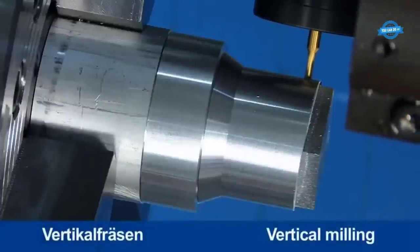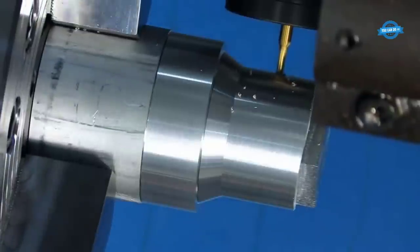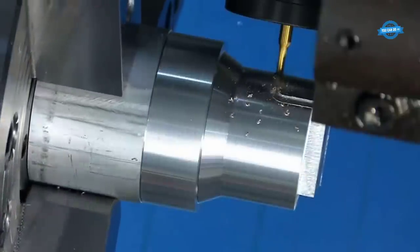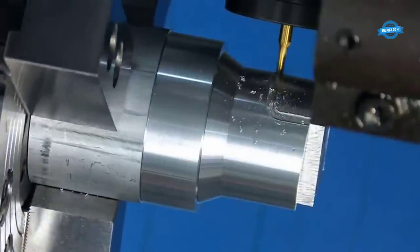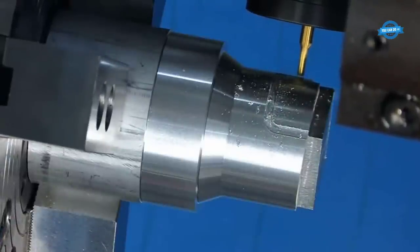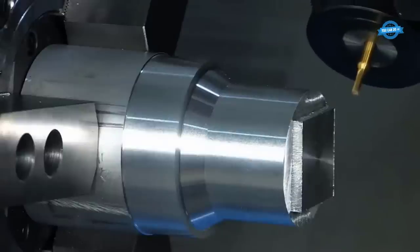Vertical milling is a fundamental machining process where the cutting tool moves vertically to remove material from a workpiece's surface. This method is versatile and can produce various shapes, slots, and contours on a workpiece. Vertical milling machines come in different types, such as turret mills, bed mills, and knee mills, each offering specific advantages depending on the application.